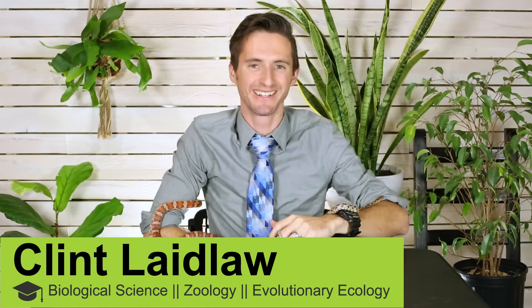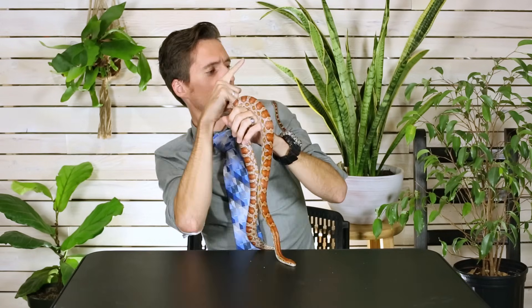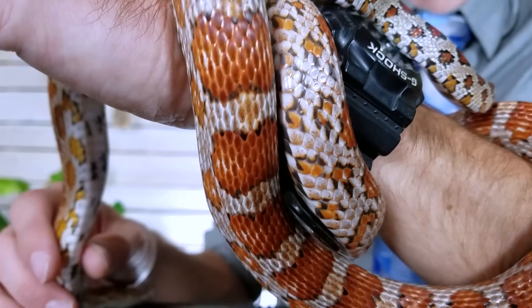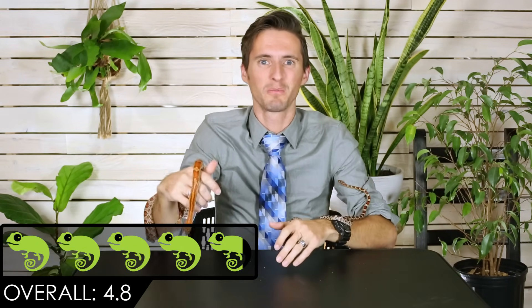What I have with me right now are corn snakes, and corn snakes might be the very best pet reptile for a new reptile keeper. If you haven't seen our other video, you should check it out — it has a list of the five, arguably six, best pet reptiles for new reptile keepers. Honestly, if I had to put one reptile at the top of that list, it would be the corn snake. Corn snakes aren't for everybody, so we're going to talk about the basic attributes of a corn snake and why it may or may not be the ideal first pet reptile for you. We give these snakes an overall score of 4.8 out of 5.